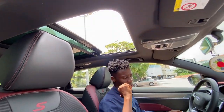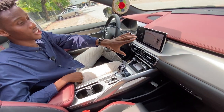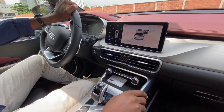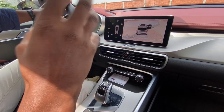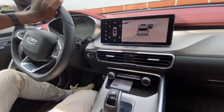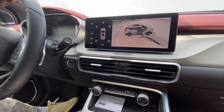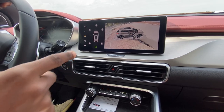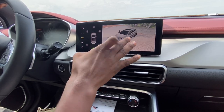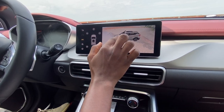Let me show you the 360 camera. With a button here, you just click on it and it shows you your 360 camera. It shows a 3D representation — and it kind of looks like a scene from Grand Theft Auto. The quality is pretty decent. You have cameras on the side mirrors, at the back, and at the front, giving you a 3D representation of your car. It also shows the color of your car — since this is a grey car, it shows the grey car.